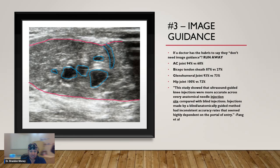Image guidance is critical. If a doctor has the hubris to say they don't need image guidance in order to do an injection, I would walk out immediately — no questions asked — because that is simply a false statement.